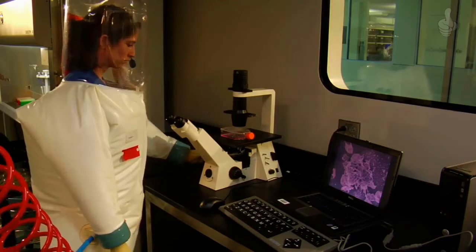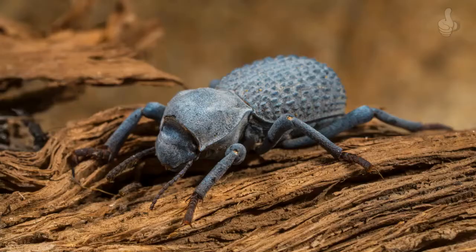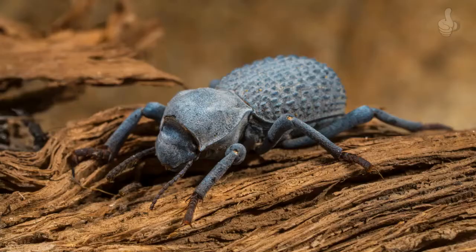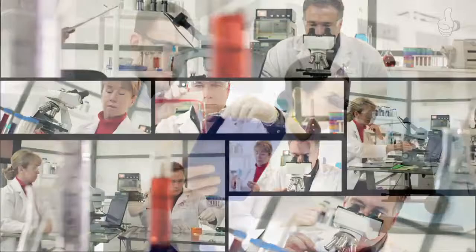Through microscopy, spectroscopy, and mechanical testing, the researchers identified a series of interlocking jigsaw joints inside the exoskeleton. It was found that the diabolical ironclad beetle can withstand a force of up to 149 newtons, which is about 39,000 times the weight of the creature.